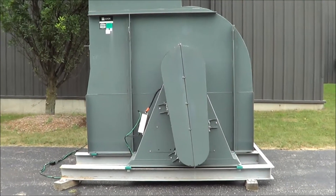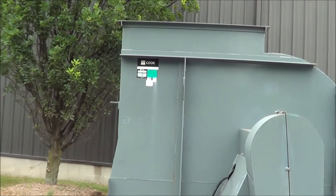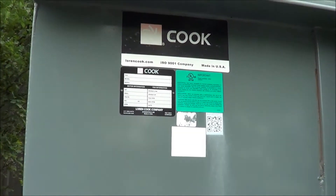Hello, today you're looking at a Cooke 50,000 CFM 50-horse steel exhaust blower. This is brought to you by Lanco. This Cooke unit has not been put in service and is in excellent condition. It was manufactured in 2015.